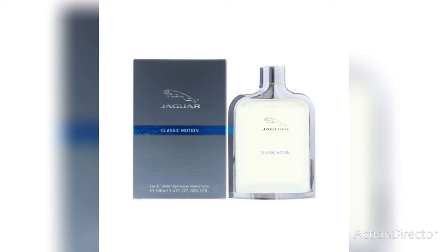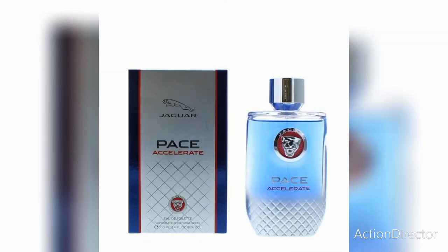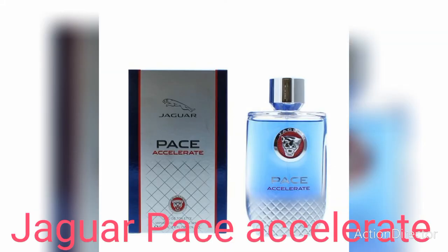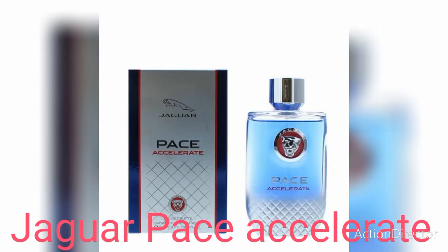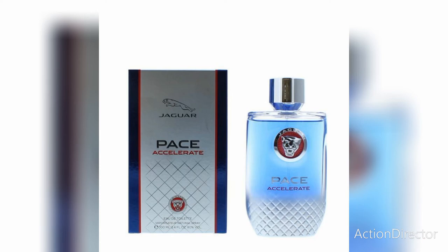Its longevity is five to seven hours. The third one is Jaguar Pace Accelerate. This fragrance is spicy but also woody. It was launched in 2017 and was created to celebrate the launch of the Jaguar Pace family — inspired by the amazing speed and remarkable dynamic of a Jaguar sports car.